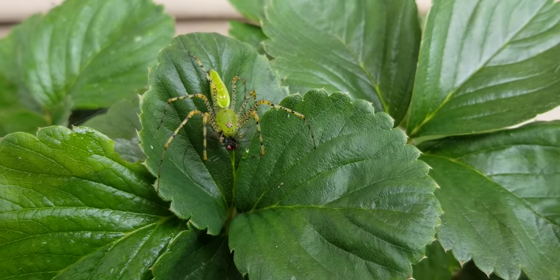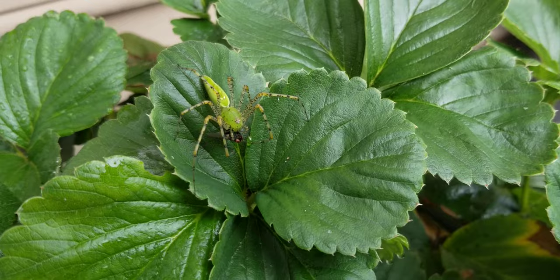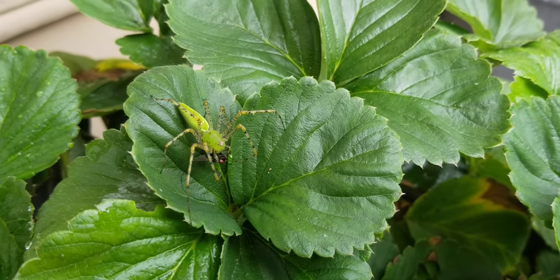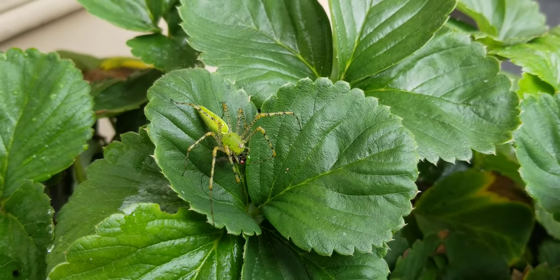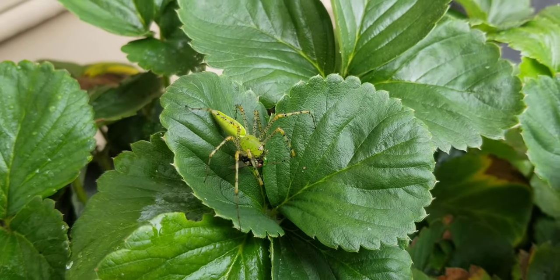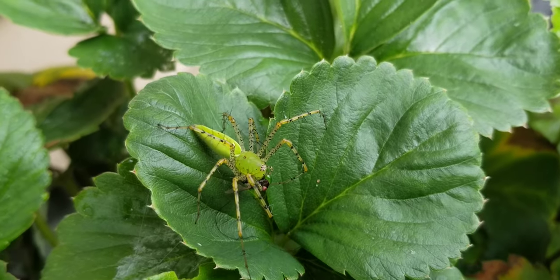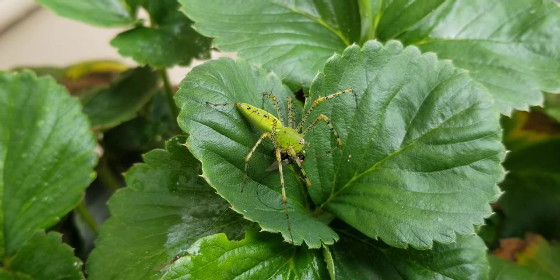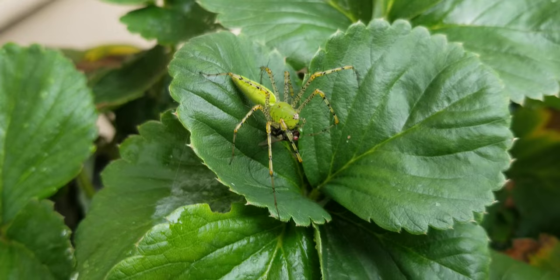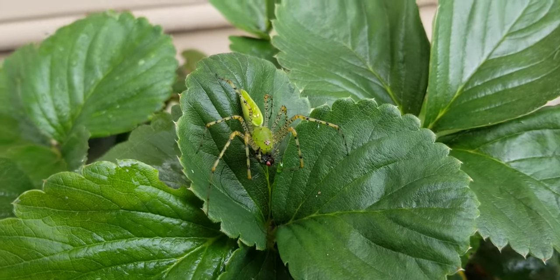This is another example as to why I tend not to use pesticides to deal with some of the other insects and worms that tend to decimate my brassica plants. I've seen praying mantises as well as assassin bugs, and now I have the green lynx spider.